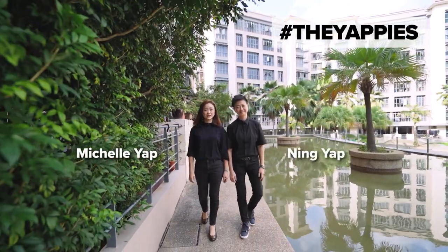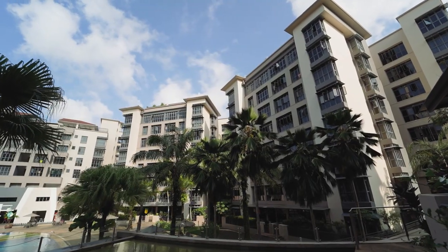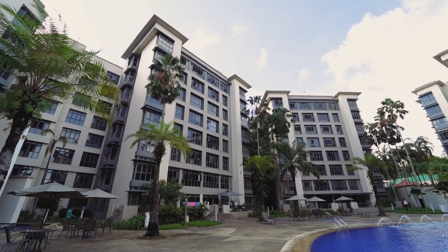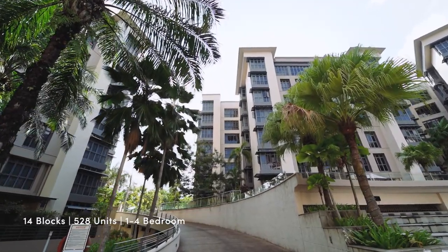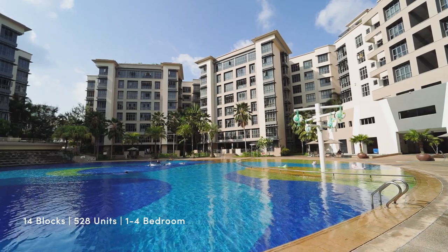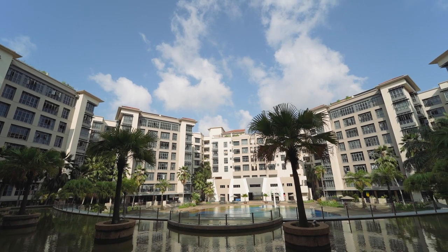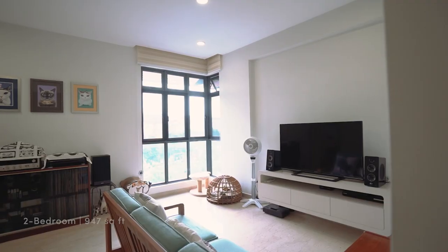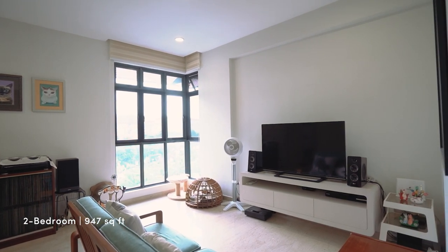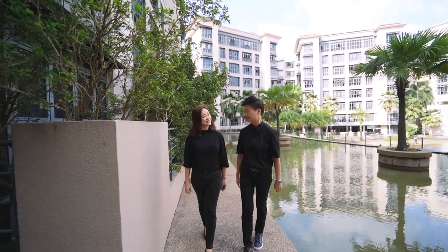Hi, I'm Ning Yap. I'm Michelle. Today we are back at Carissa Park, which is a freehold development in District 17 at Flora Drive. It's made out of 14 blocks, 528 units comprising one to four bedrooms. Carissa Park has a figure-of-eight from the helicopter view, and you can see that every neighbour is far from each other, which is very rare from developments these days. Today we're going to check out a two-bedroom which is 947 square feet.